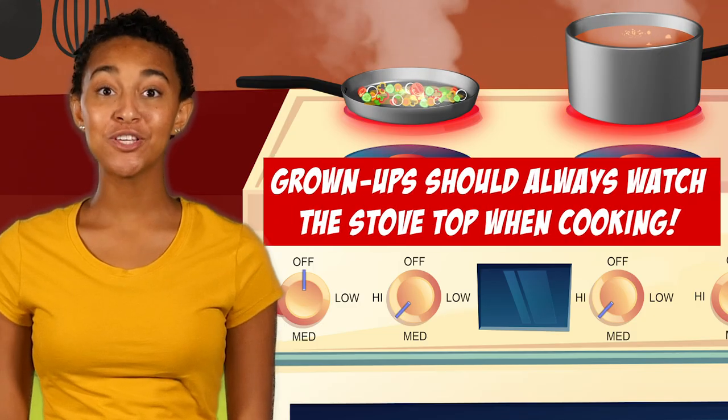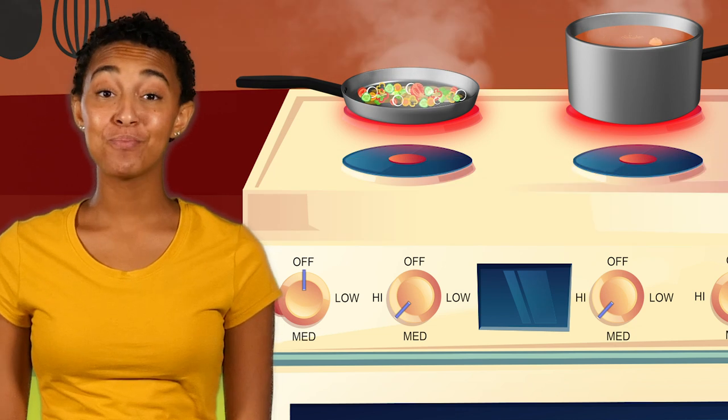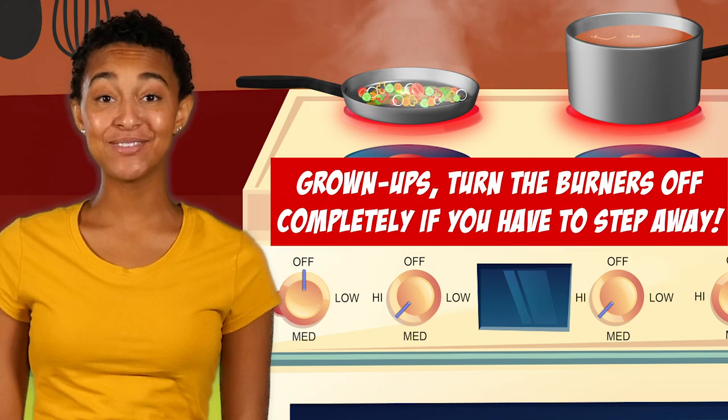A grown-up should always watch the stove top when they are frying, boiling, or grilling food. And turn burners off completely if they have to step away.